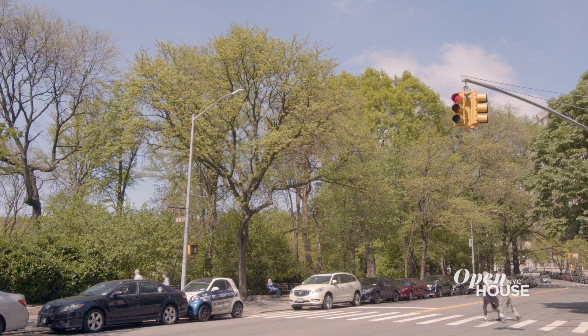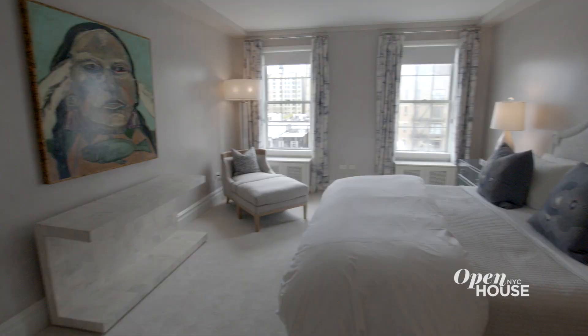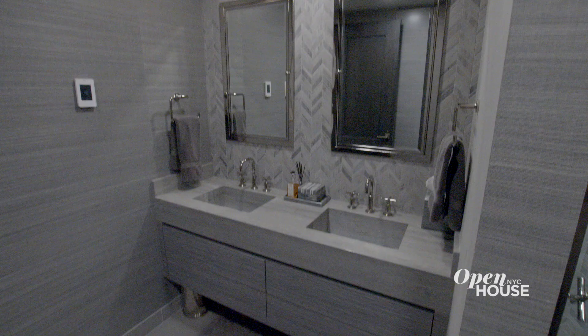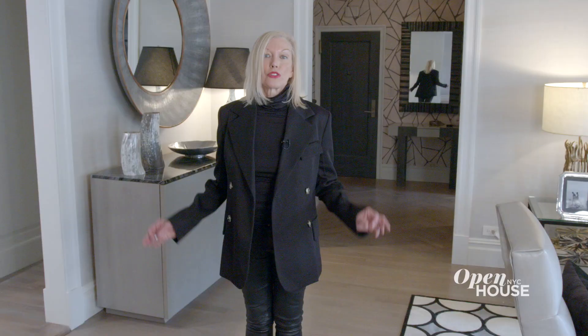This gorgeous apartment is located right across from Riverside Park. This is a spacious duplex apartment — four bedrooms, three and a half baths, recently renovated to perfection.